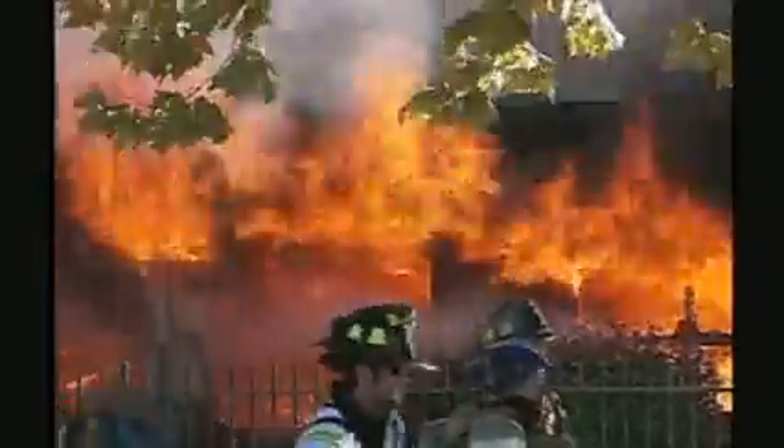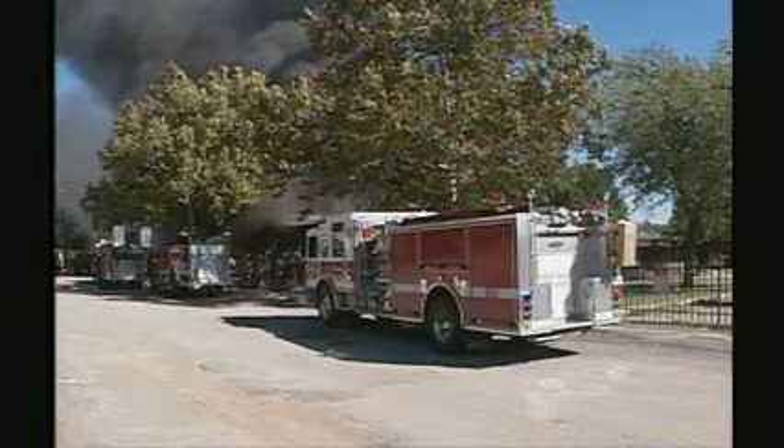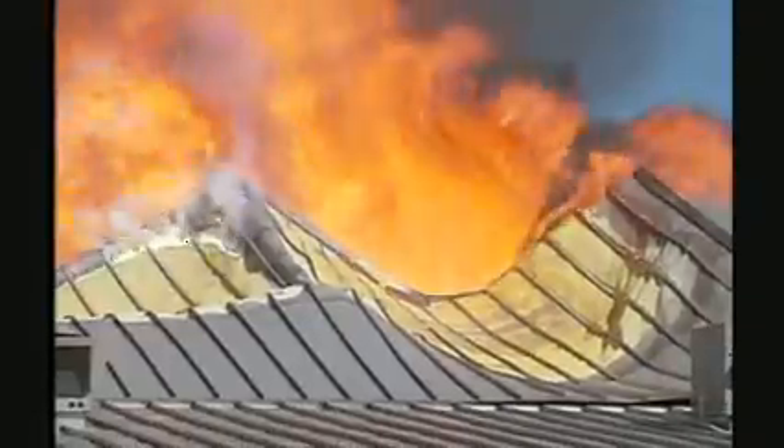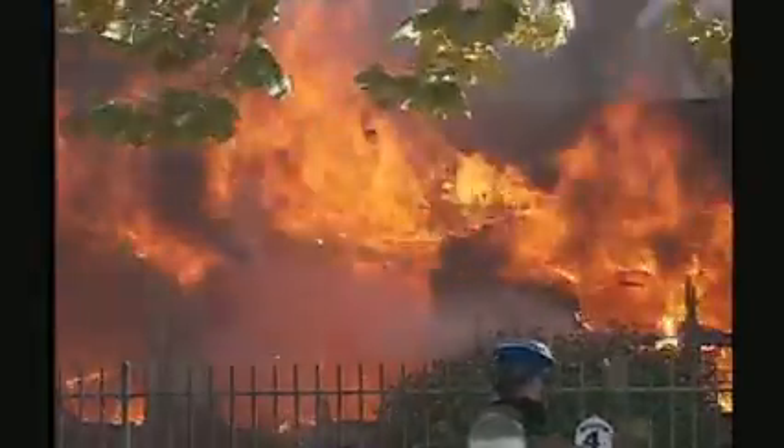On a frigid October morning in 2007, while students were fortunately on fall break, firefighters from Mounds and several surrounding communities battled in vain to save the elementary school. The fire totally destroyed the building right to the ground. There was nothing left out of the building. I thought it was very sad because I liked my old school. An investigation revealed the inferno was accidentally sparked by an electrical problem in the gym.